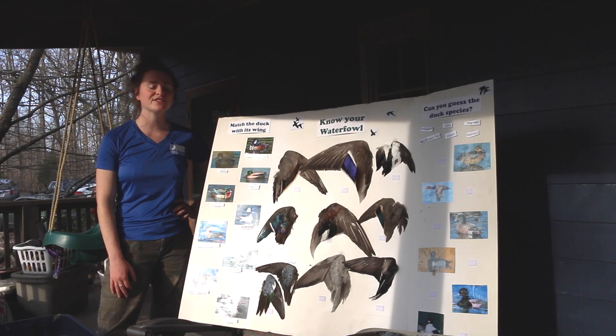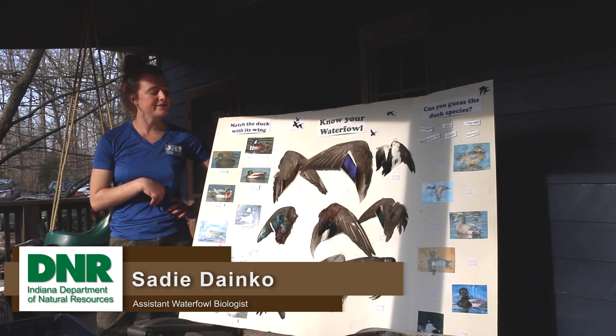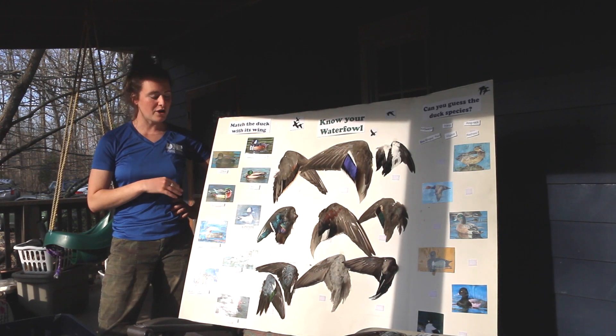I'm Sadie Danko. I work for the state as a duck biologist, and today we're going to talk about duck diversity in Indiana. Ducks are really cool. There's a huge diversity in Indiana—about 20 different species of ducks that come through the state, and there's a couple different varieties.